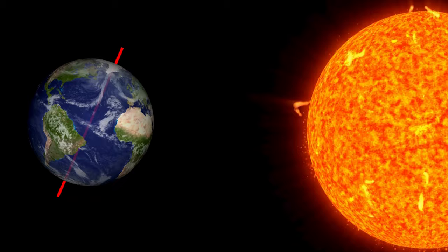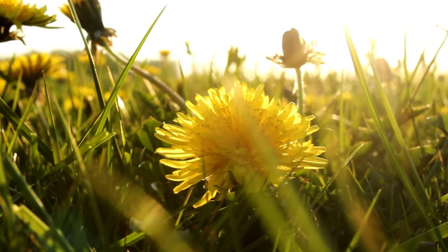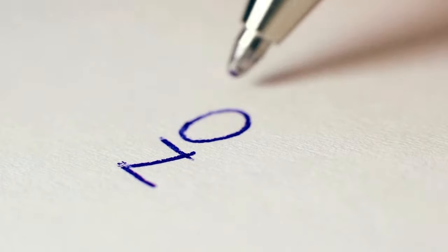You could be thinking that when we lean towards the Sun we're closer and therefore it's warmer. That would be perfectly reasonable, but actually that's not the reason. While it's true that we experience summer when our side of the planet leans towards the Sun, it's not because we're closer.